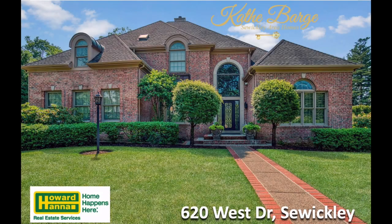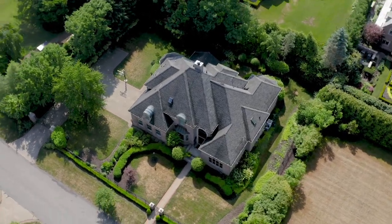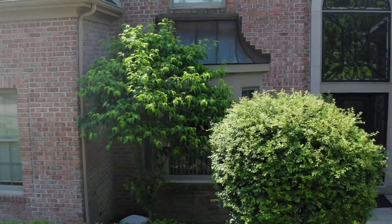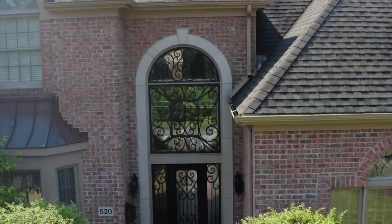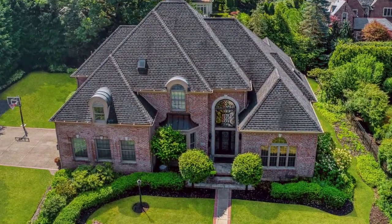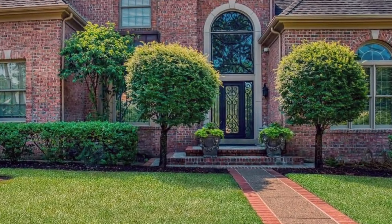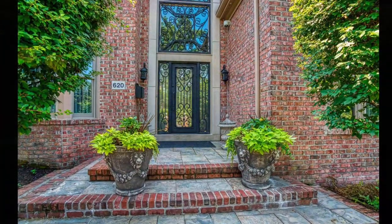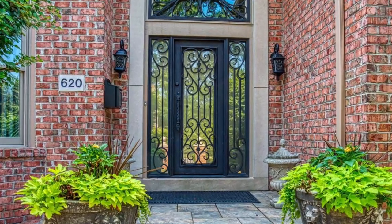Hi, this is Kathy Barge with Howard Hanna Real Estate Services in Swickley, Pennsylvania. Today I'd like to invite you to join me on a tour of this spectacularly renovated home located in Swickley's most sought-after Central Village neighborhood. The entire interior of this incredible newer all-brick home has been renovated in the past two years with six and a half new bathrooms and a stunning new kitchen, plus the hard-to-find convenience of an attached and heated garage. Come on in and join me for a personal tour of this special Swickley Village opportunity.